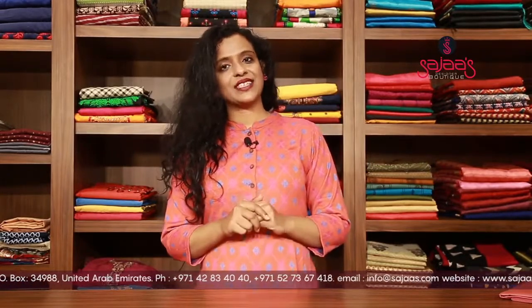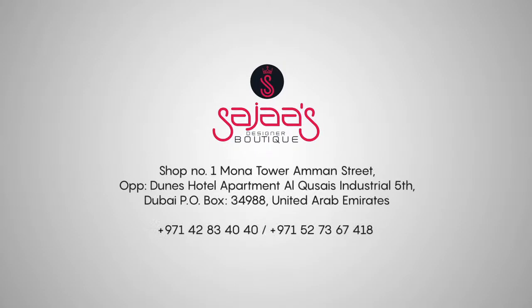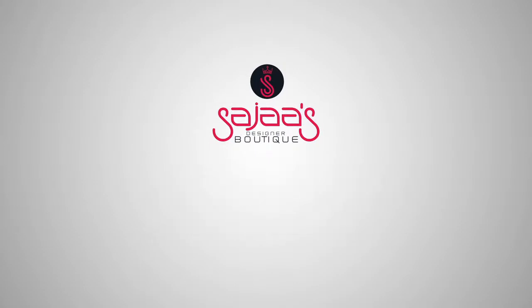So hope you all like this video. Stay tuned and keep watching, do share with your friends and family, and do visit Sajah's Designer Boutique. We are located in Mohaisena 4. Thanks for watching, have a good day. Thank you so much for watching.